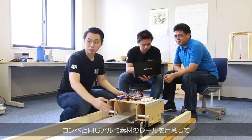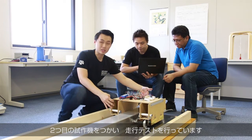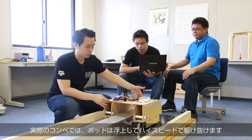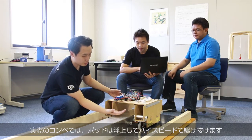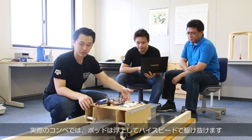Our vehicle will be moving on the track during the competition. Here, we built a track made out of aluminum. This is our second prototype to test how it moves along the track. In competition, our vehicle will be able to levitate on this aluminum surface and move at high speed along the track.